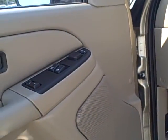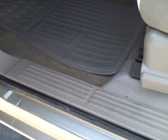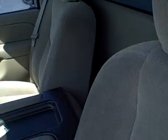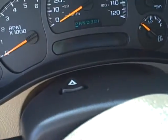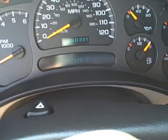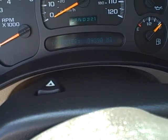Exceptionally clean inside. 99,390 is the mileage.